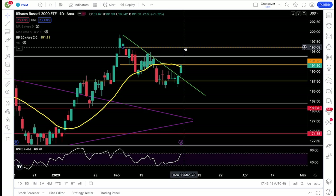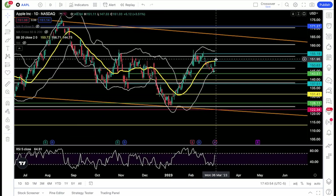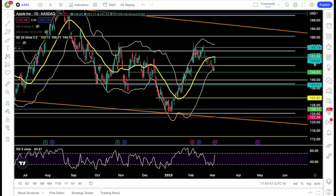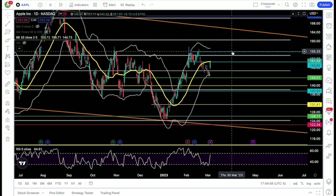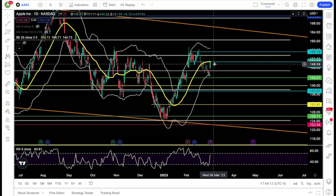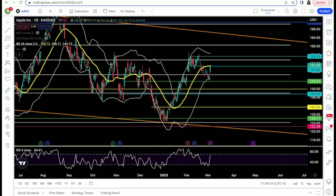A breakout of 191.7 would put the 193.5 to 194 zone in play, with 196 and 199 above. Apple is closed right around the 20-day moving average and managed to close above my 150.6 resistance level — that level is now support. If it can hold above that, 153.5 and 155 are in play. If it breaks back below 150.6, watch support at 149. If 149 fails, 146.7 and 143.5 are back in play.